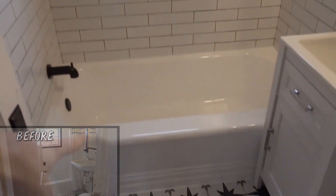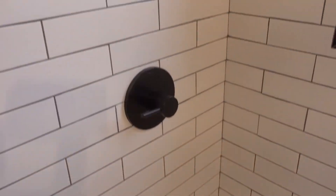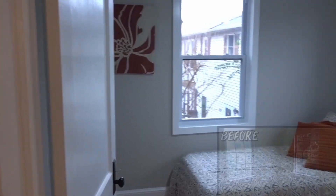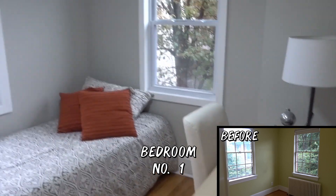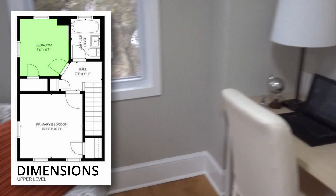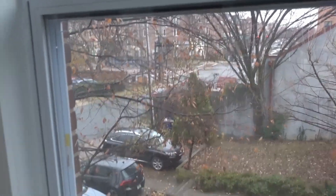We kept the original tub and just resurfaced it, added a new vanity, and you've got views of the backyard. The tile work gives it a little extra pop. Bedroom number one is not a massive bedroom — you're buying this property for the location — but you could easily have an office here. With staging it doesn't look small, and you can actually fit a decent amount of furniture. You have a backyard view and a view of Route 1, but you're not so close that you can really hear it.